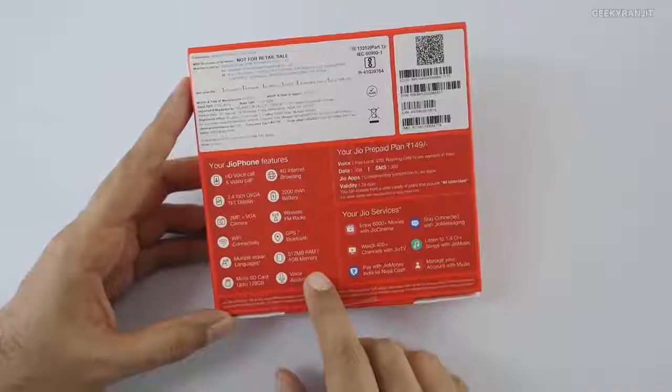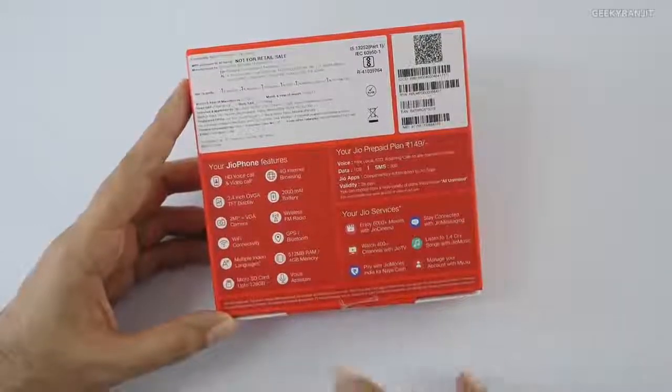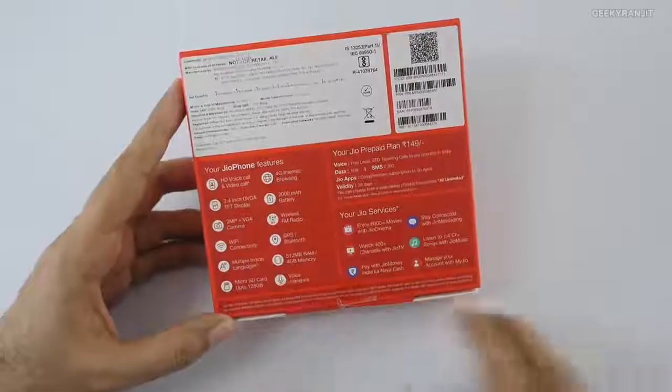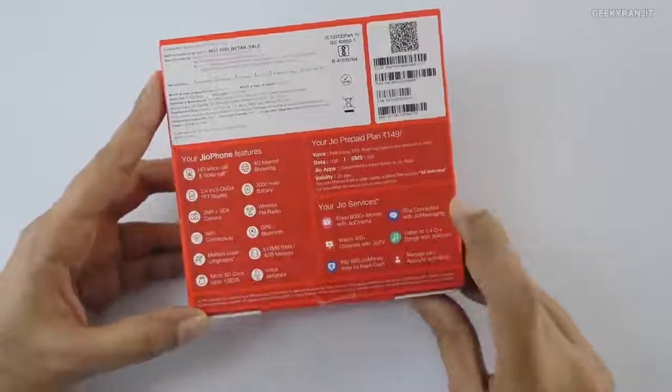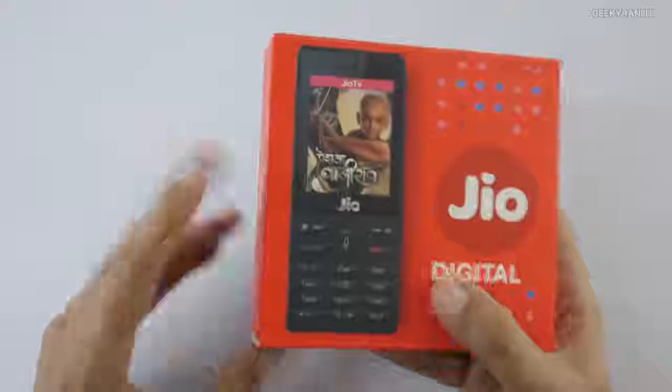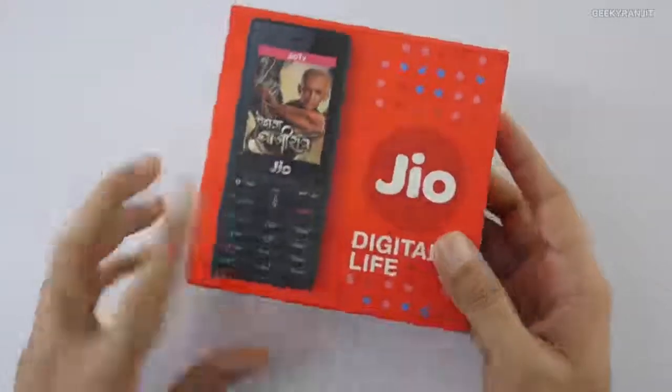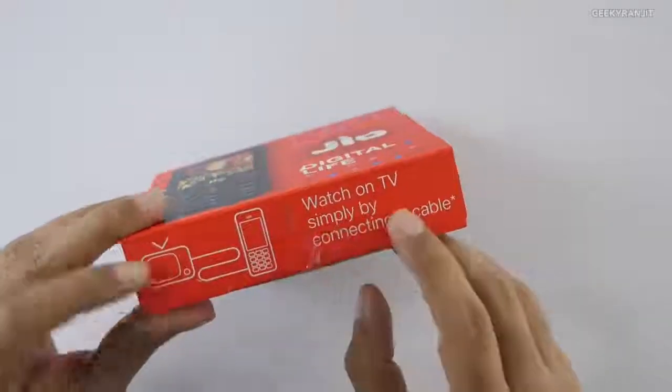It has 4GB of internal storage and you can add a micro SD card up to 128 gigabytes. It also has a voice assistant, Jio services, and a Jio Store. So for 1500 rupees you're getting a lot. It says you can watch TV by connecting a cable.